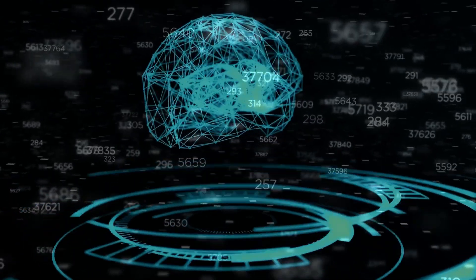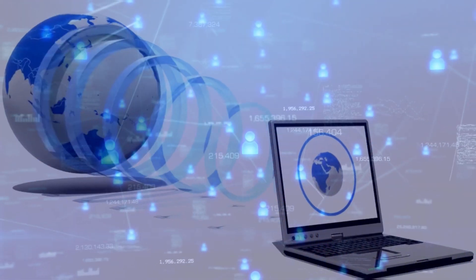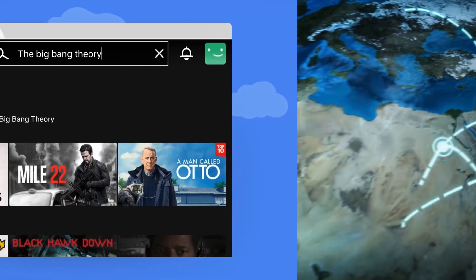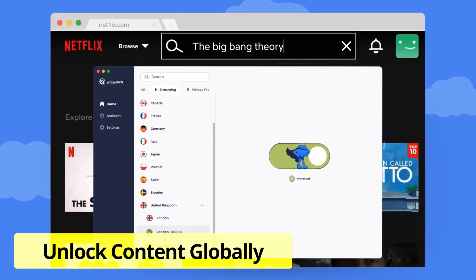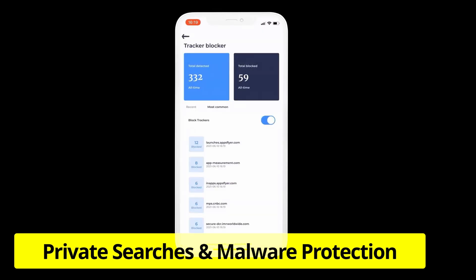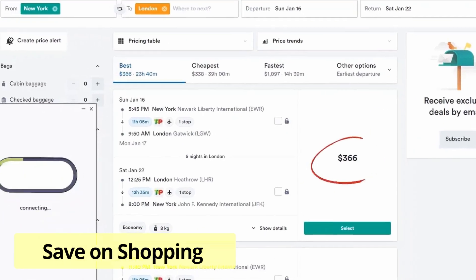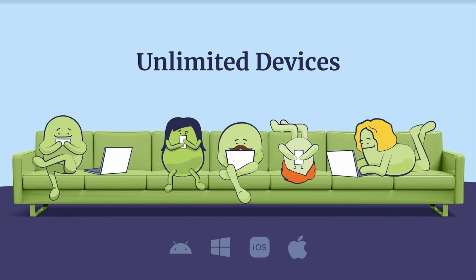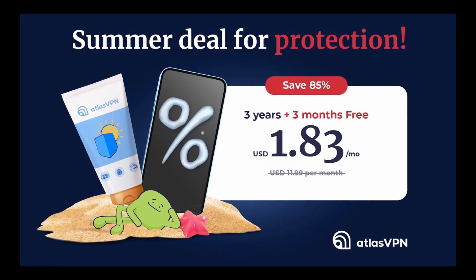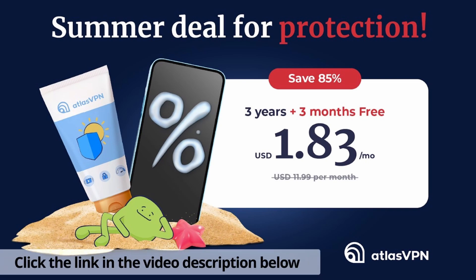And speaking of impressive success rates, how about your success rate protecting your data while surfing the web? Introducing Atlas VPN, developed in 2019 by the brightest minds in cybersecurity and IT, designed to make the internet accessible and secure for everyone, it already has over 6 million satisfied users worldwide. With Atlas VPN, your Google searches remain private, and you're protected against malicious links, ads, and trackers. It protects all your devices with just one subscription, and the best part is the summer deal right now to get Atlas VPN premium for just $1.83 per month with a 30-day money-back guarantee plus 3 months extra. Click the link in the video description below — it's a limited-time offer.